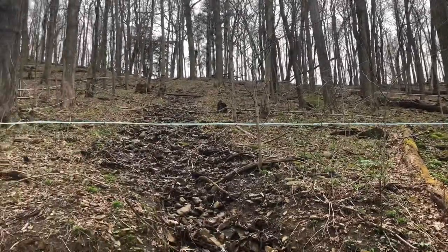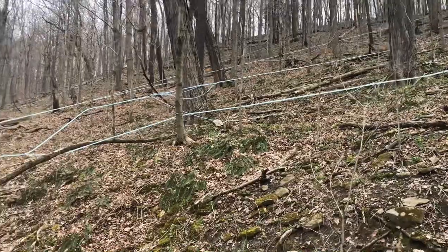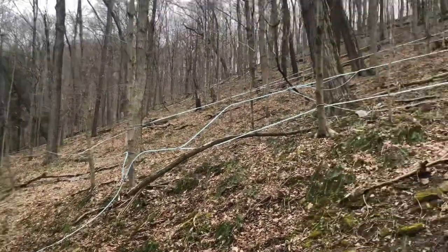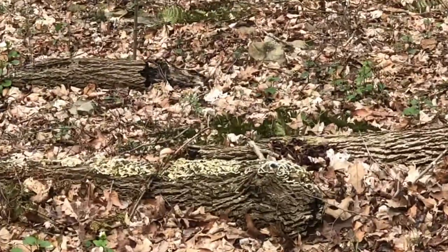They tap all these trees. That's the first time I've seen them get syrup. Get zoomed in here.